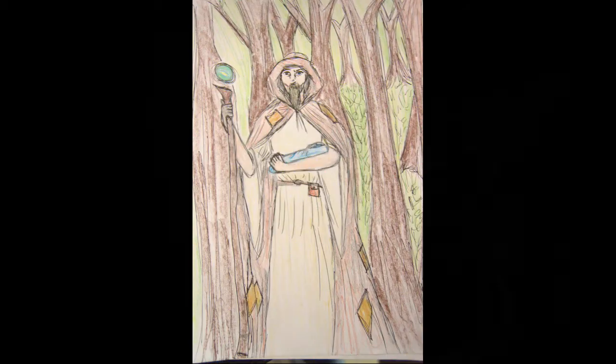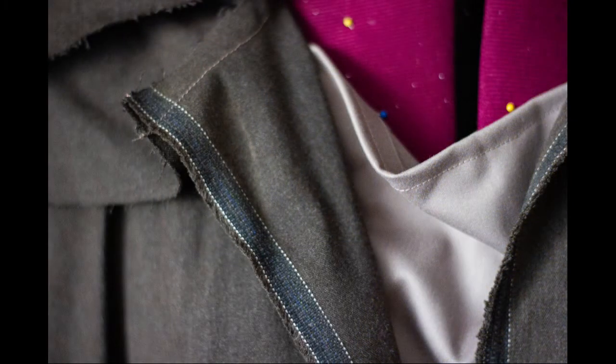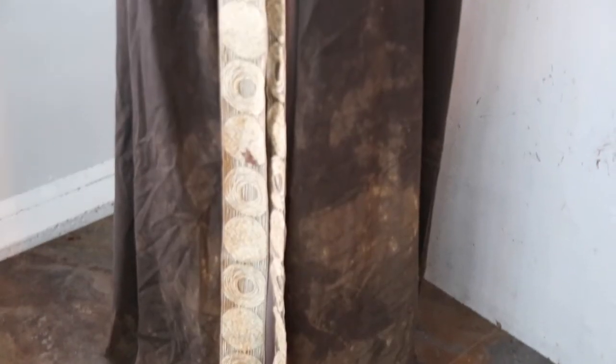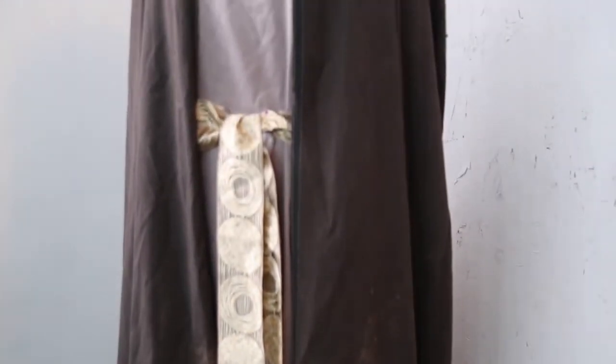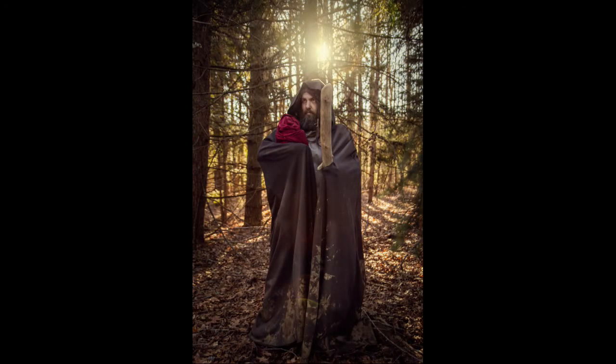Merlin's outfit was created for a different shoot long ago and had a story of its own. The inner robe was supposed to be beautiful and shiny, made for court. The outer robe was supposed to be old, tattered, and muddy. In the story we created, he was using the outer robe as a way to blend in when he took baby Arthur from court. I made this for a photo shoot over a year ago with my friend Steve.